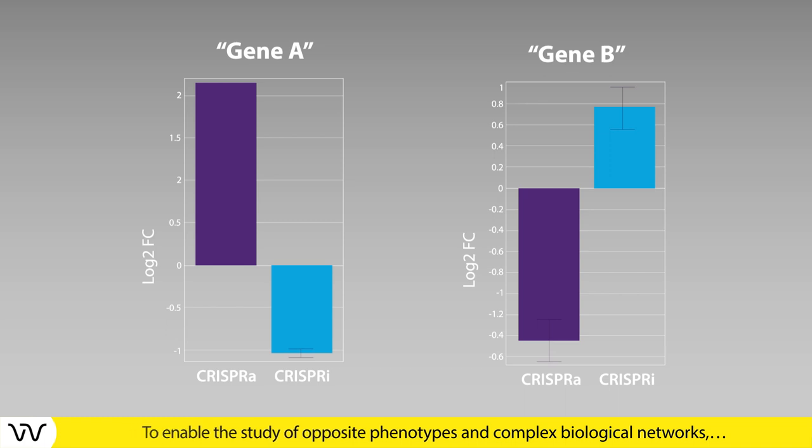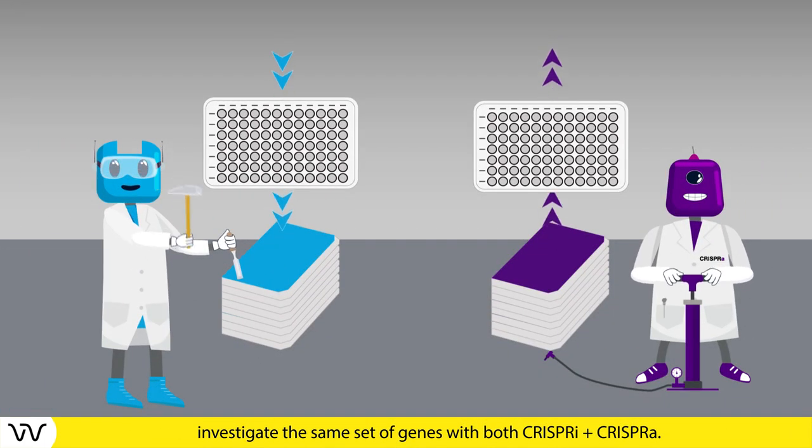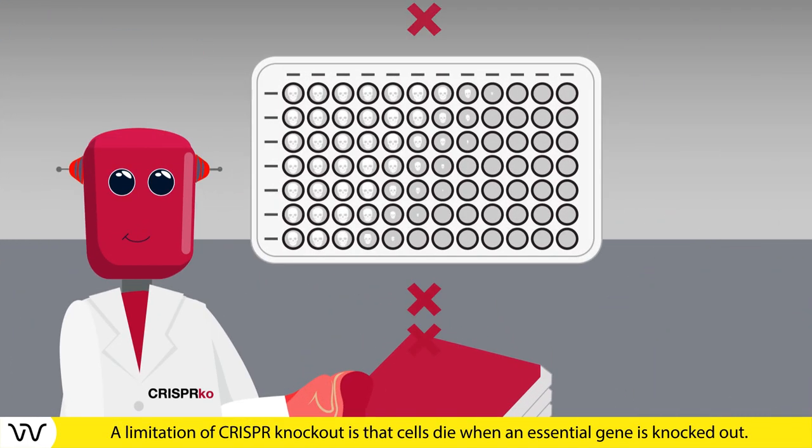To investigate complex biological networks, study the same set of genes with both CRISPR-I and CRISPR-A, and use CRISPR knockout screens to study loss of function at large scale. A limitation of CRISPR knockout is that cells die when an essential gene is knocked out.